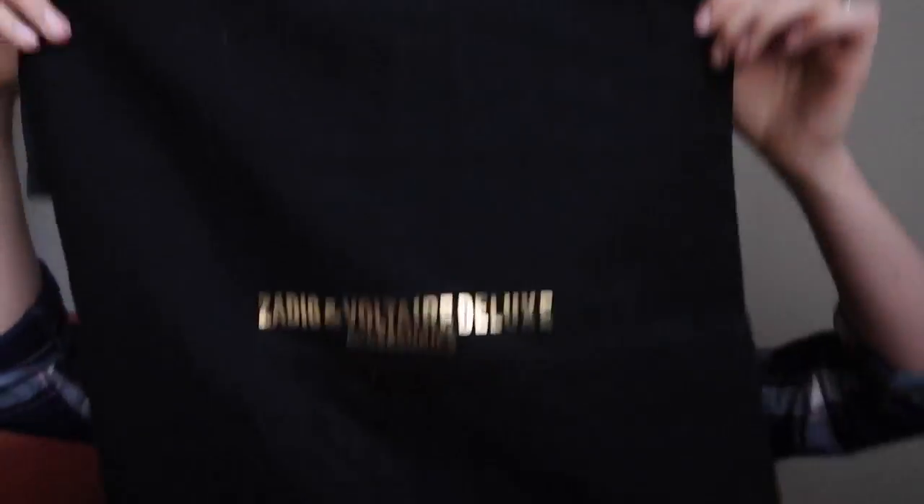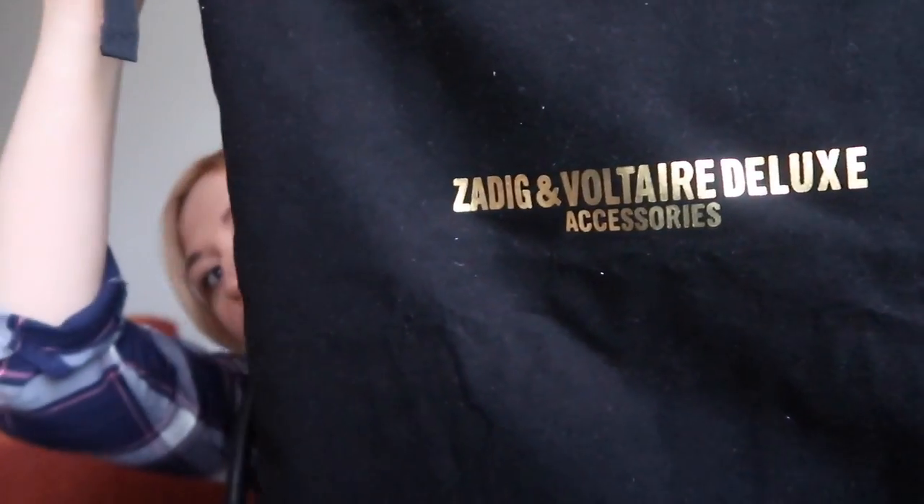I needed to purchase two bags — one slightly larger for everyday and one slightly smaller, more like a crossbody. First I'll show you the larger one. It came in a dust bag, and it's from the brand Zadig & Voltaire. I tried to find how to pronounce the name correctly and all I could find online was 'Zadig and Voltaire,' so I'm using that — please forgive me, French people, if I'm wrong.